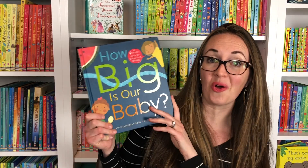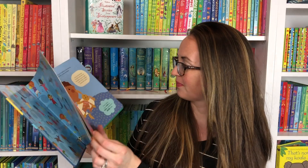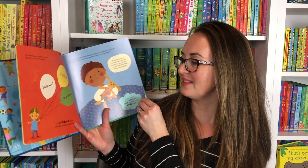The next book we have is called 'How Big Is Our Baby?' This book is going to go through the nine months of gestation for an older sibling to be excited for a little baby brother or sister to come. The child is happy, it's wonderful news — make sure we can celebrate.